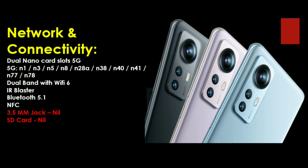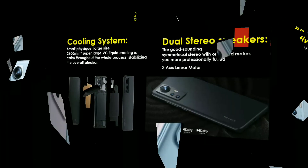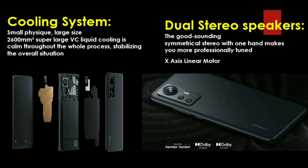For other features, this phone includes a VC liquid cooling system for long-time gaming, keeping the phone at a stable temperature. It also has dual stereo speakers powered by Harman Kardon, delivering high-quality audio for songs, movies, and other content.